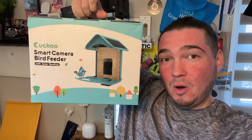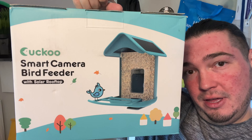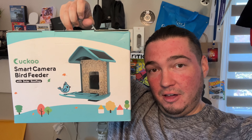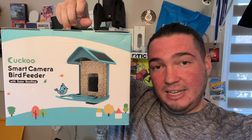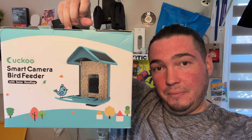Today we're back with another slightly different product. Special thanks to my friends over at Cuckoo, who were nice enough to send us their smart camera bird feeder with a solar rooftop. This is a smart camera attached to the solar roof of the bird feeder, where it can continuously charge in the sun so the battery is always good, and it connects to your Wi-Fi to send notifications of whichever birds land on your feeder.